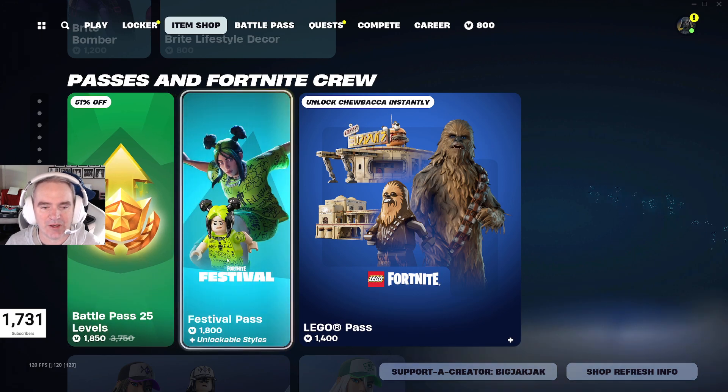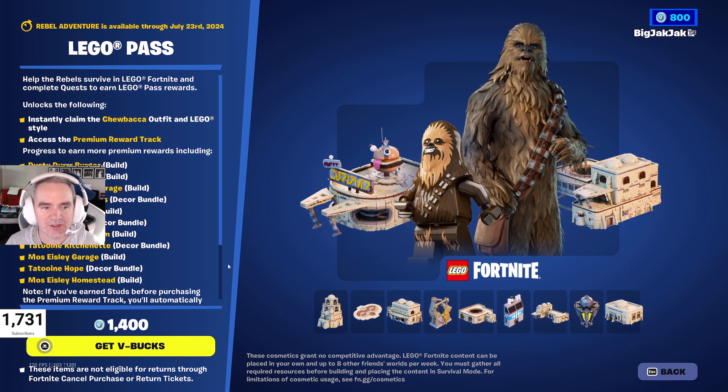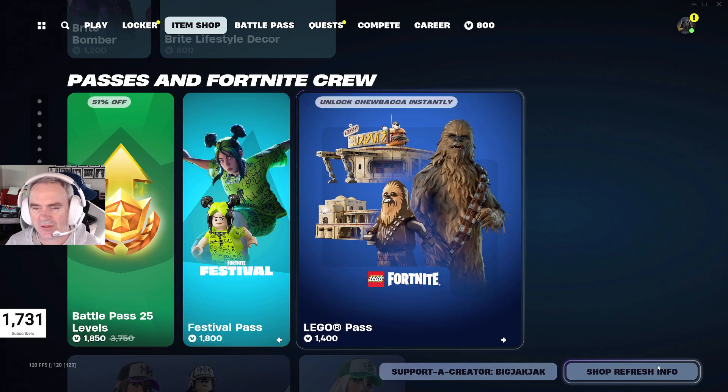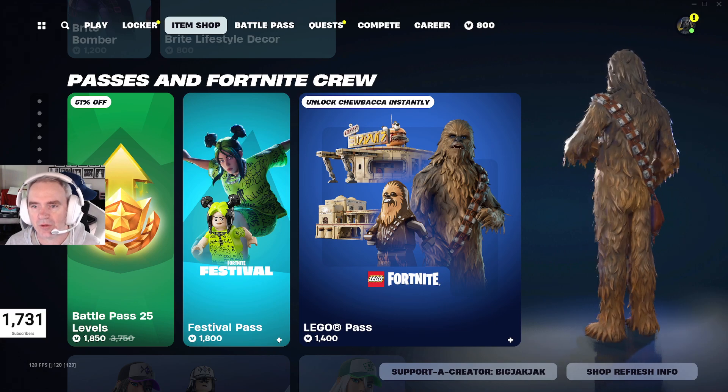We got the Battle Pass — don't buy this, this is a scam. Festival Pass with Billie Eilish — 1,800 V-Bucks. Then we got the Lego Pass. Available until July 23rd — you get all these Lego bits, and I think you get Chewbacca as well. Instantly claim the Chewbacca outfit in Lego style, which is pretty cool. When it says 'instantly claim,' does that mean there's another way to get it? Not too sure right now. But look at that — C-3PO on his back. That would be really great.